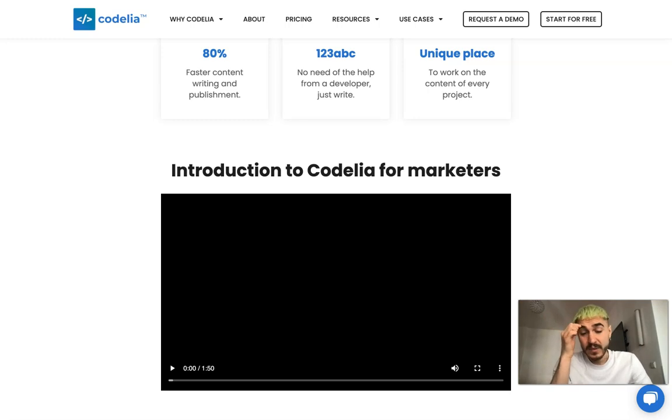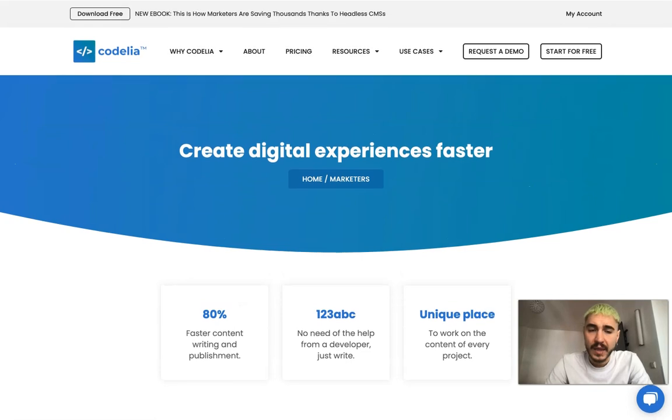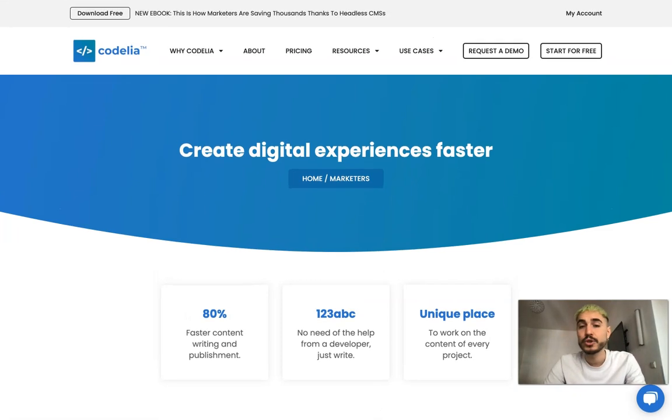Especially for marketers, this is going to be a very unique, convenient, and important project. I suggest you give it a try, and don't forget to check all the links below this video. Thank you very much for watching — I wish you a super good day, bye bye!